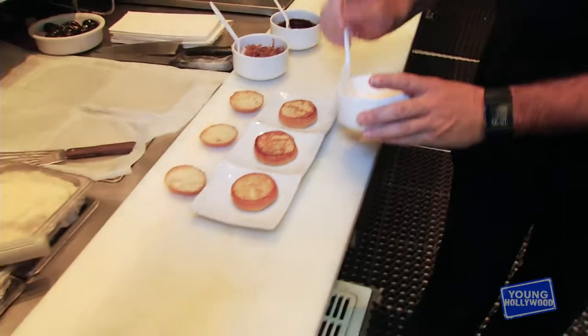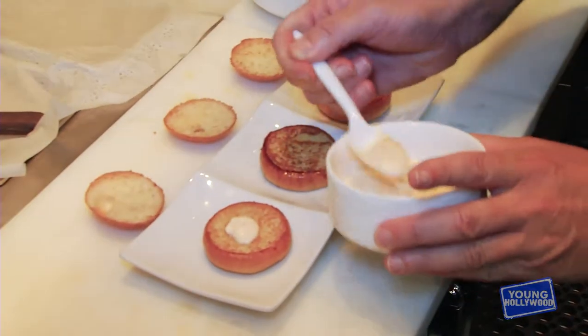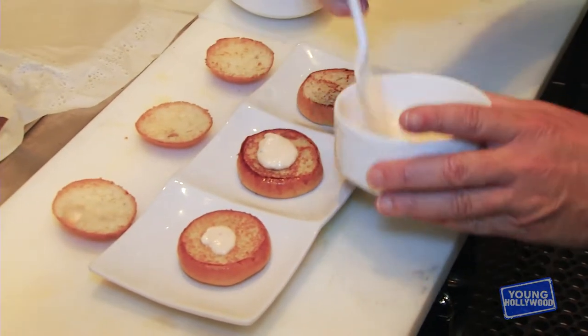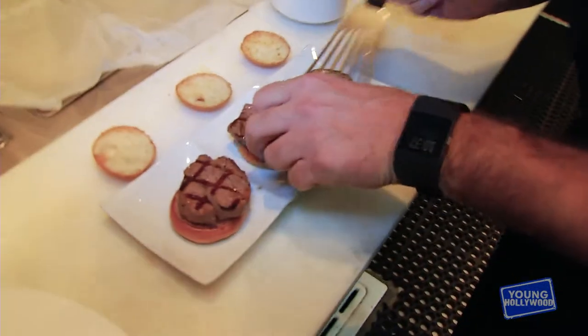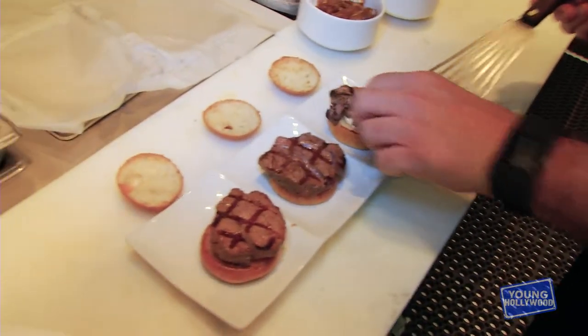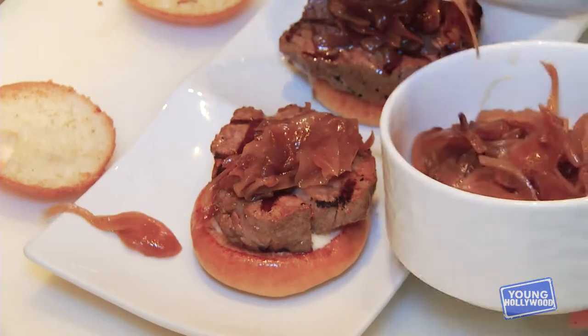Next dish: filet mignon sliders, caramelized onions, and a red wine reduction sauce with Parmesan aioli. We have our Parmesan aioli and we're just going to put a little bit on the bottom of each bun. The buns are toasted brioche that we bake in-house. We're in a seafood bar doing non-fish items because we're really proud of the one or two appetizer items that don't consist of fish. Nothing like good caramelized onions — it has so many applications.